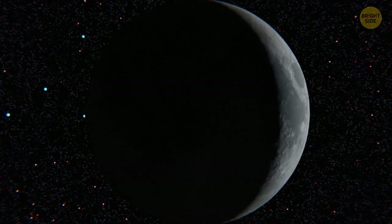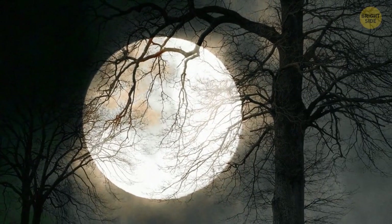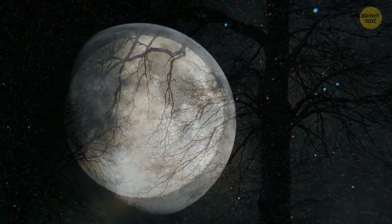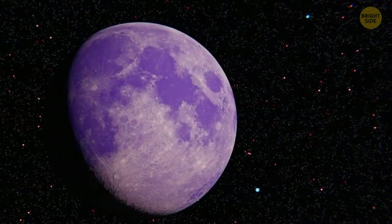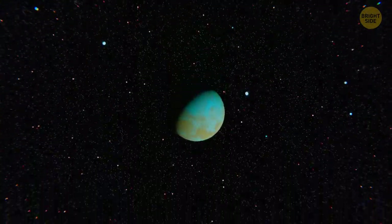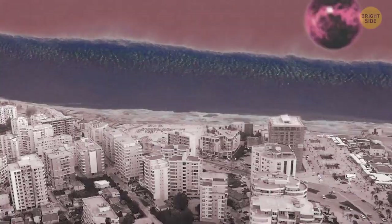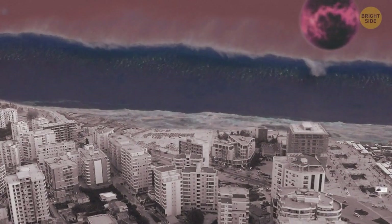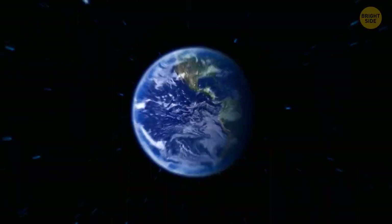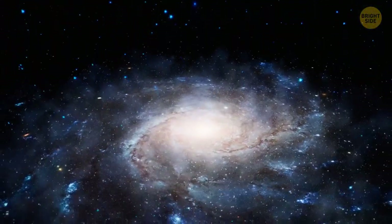The Moon — a beautiful natural satellite with some mysterious dark splotches. We always see only one side of it, so we're used to this image. But it used to be different. Picture this: a huge, incandescent satellite in the sky causing constant tsunamis. Let's go very far into the past to see what the Moon was like many, many years ago.